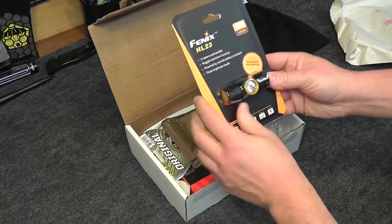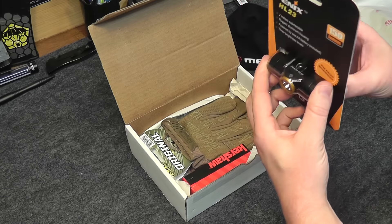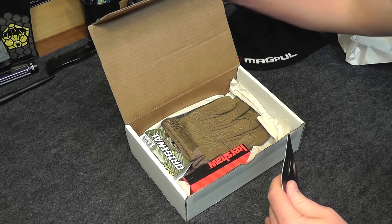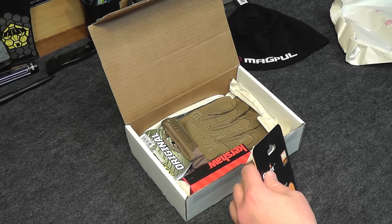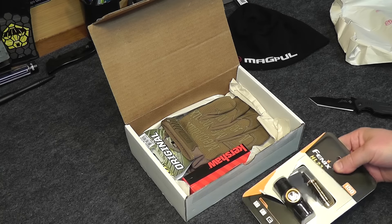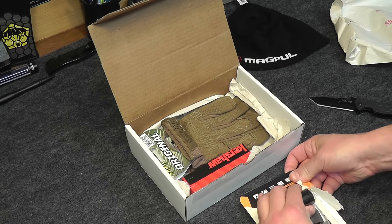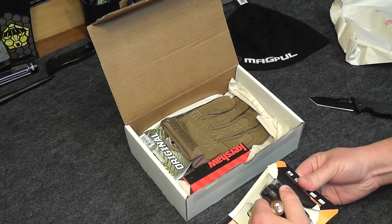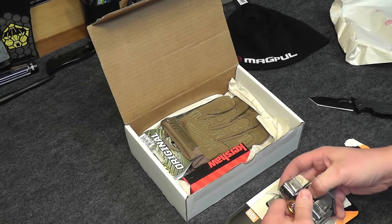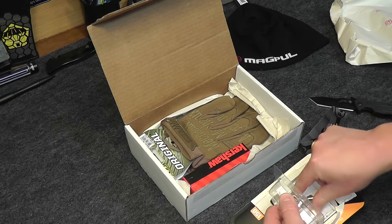Next we have a flashlight — we have the Fenix HL-23, a nice little headlamp. I love headlamps. They are absolutely one of the most useful flashlights to have around. Great for the car, bug out bag, hiking, camping, fishing, everything. They're always coming in handy.